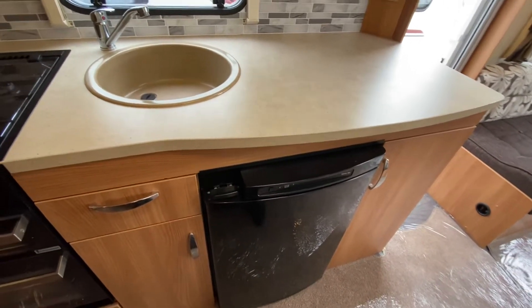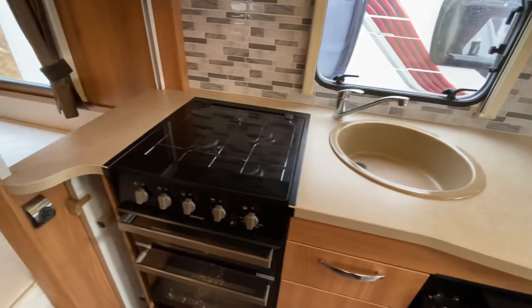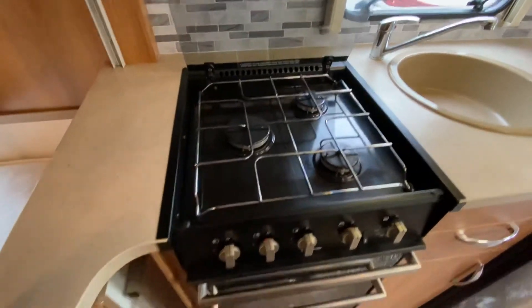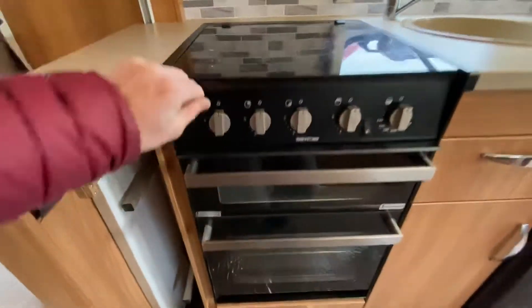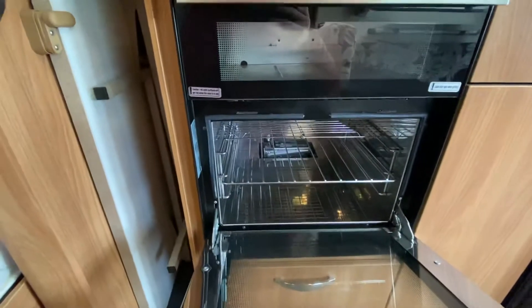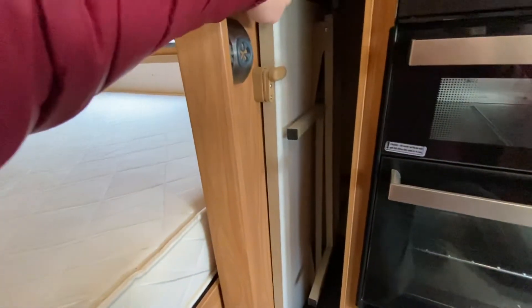There's a lovely large kitchen area with a three-way fridge — gas, battery, and electric — though it only works on battery when coupled up to the car. You've got a three-burner gas ring hob, a grill that works off gas, and a gas oven. There's also a freestanding table that tucks away nicely.